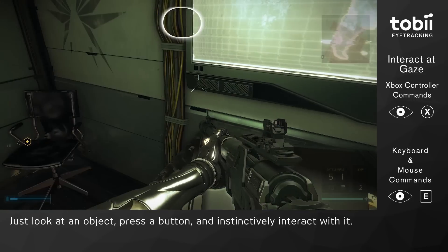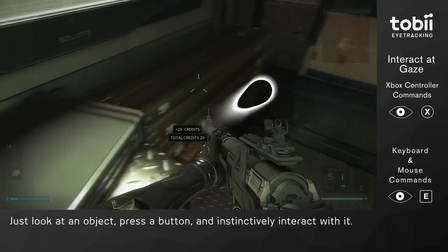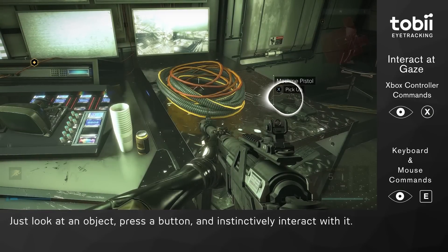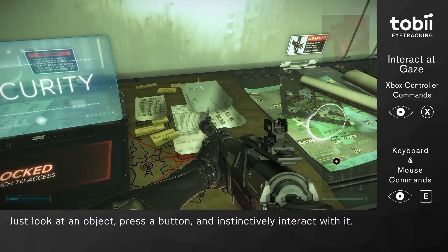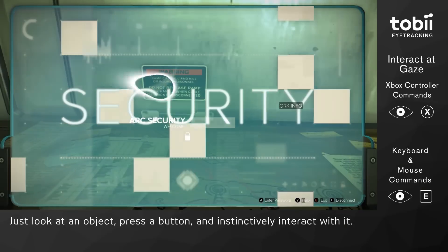Then we have Interactive Gaze. It works in the same manner — you simply look at an object and press a button to interact. There is no need to be positioned right in front of it or facing it, making it much more natural and easier to, for example, pick up ammo or open a box on the floor.